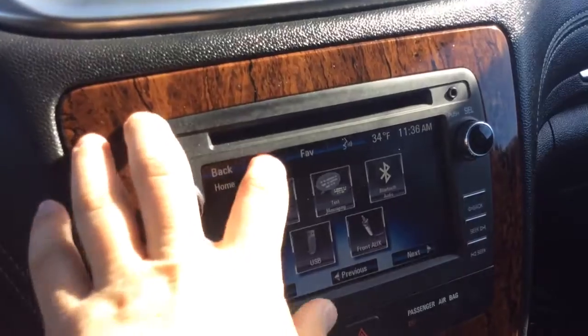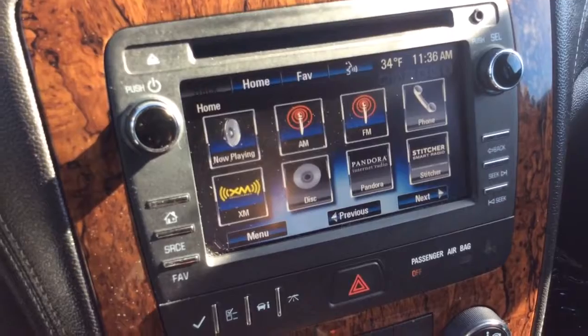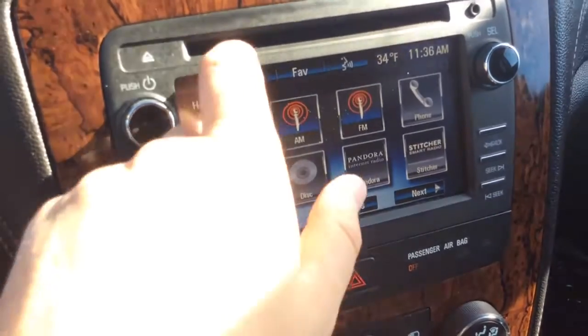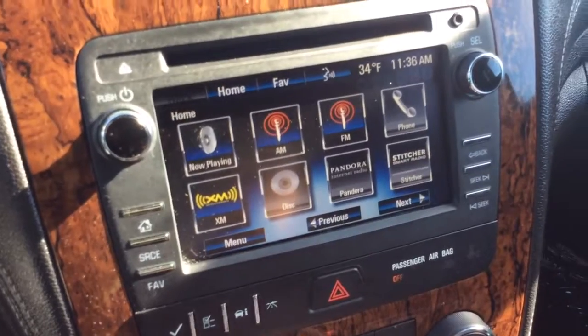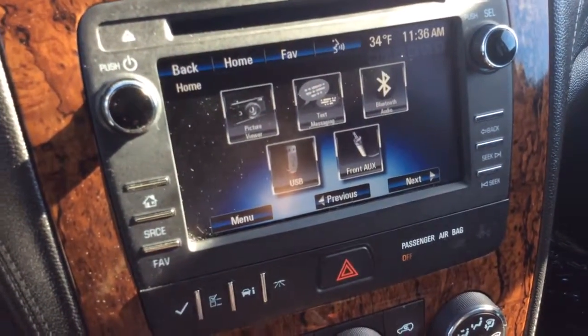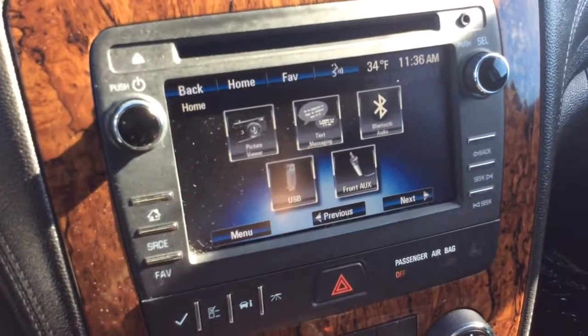You have OnStar and a touch screen radio. Going to the home options, you have AM/FM radio, XM satellite radio capabilities, and a CD player up top. Also through Bluetooth you have Pandora and Stitcher radio — the apps are already on there. You can connect via USB, auxiliary line, or Bluetooth audio, and you can pair your phone via Bluetooth.